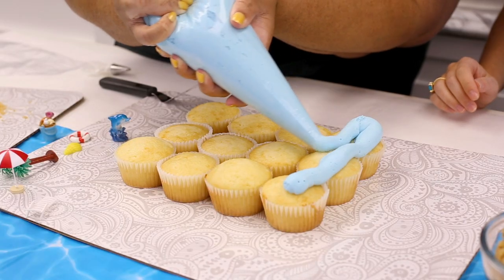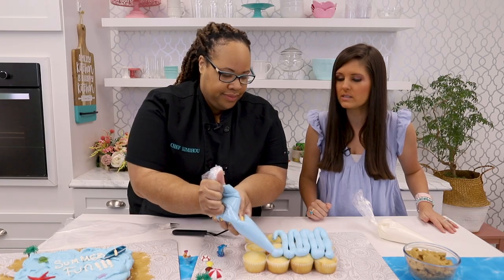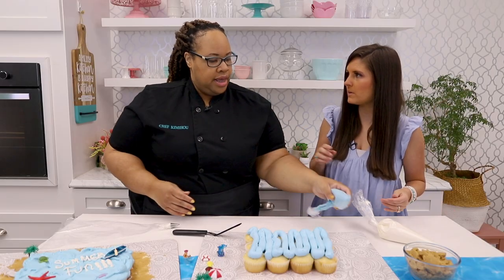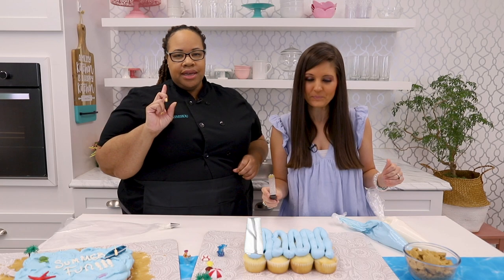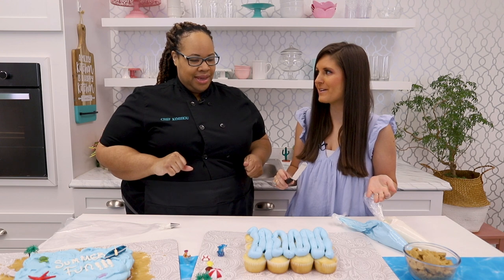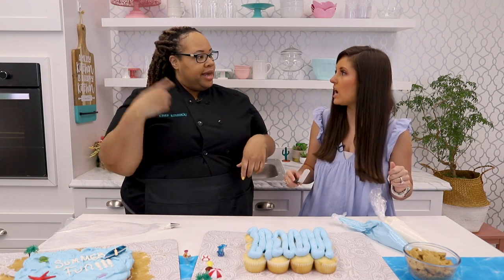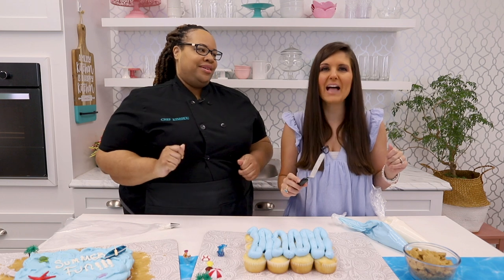You could use whatever icing you want, but American buttercream is really easy to make and the recipe is on ChefKimmyWho.com under Kids in the Kitchen recipes. If you're like me, you could use the stuff out of the can — but don't use it straight from the can. Put it in a mixer and whip it so it gives you the same fluffiness. Then you can come back and do this. You're literally just going to make waves with the blue icing — you cannot get this wrong.